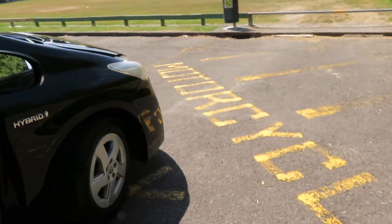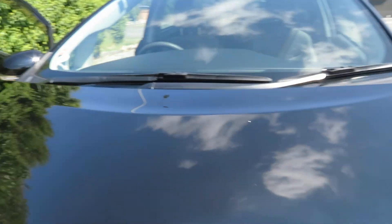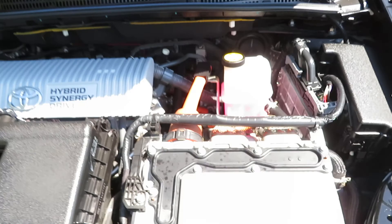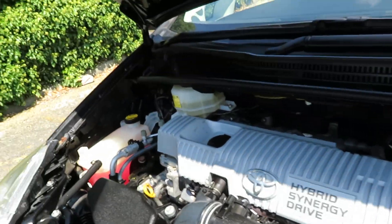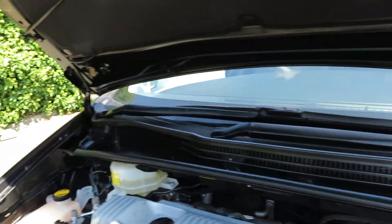Looking at the engine bay — as mentioned, it's a 1.8 litre engine, which is common for the Toyota Prius. Older Prius models came with a 1.5 litre. That's the hybrid system alongside the standard engine. The vehicle is fully serviced, including wheel alignment.